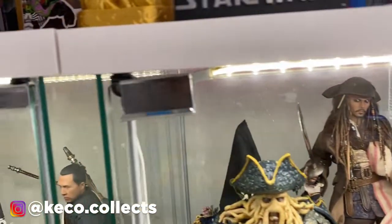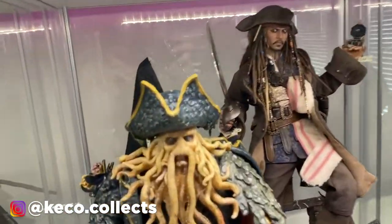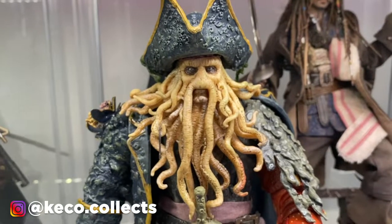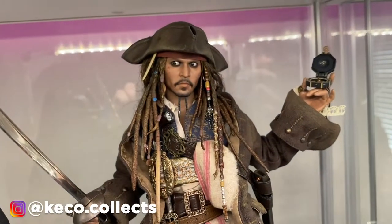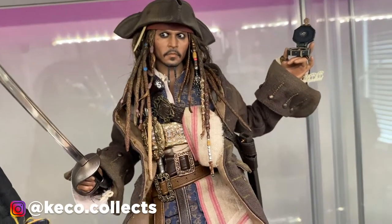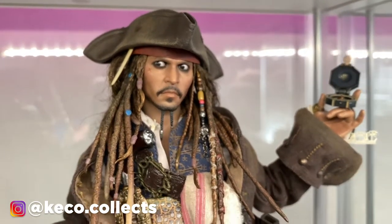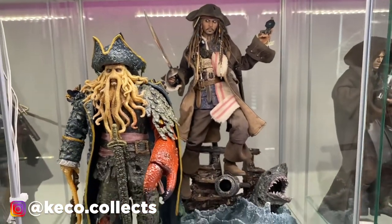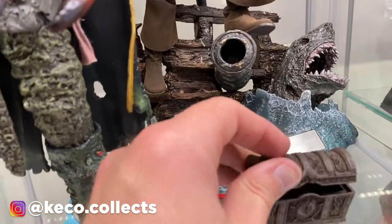Let's flip over to the Pirates shelf. We have a knockoff of Davy Jones because the Hot Toys version is really expensive, and then the DX15 Johnny Depp Jack Sparrow from Stranger Tides. That is one of the best head sculpts you will find — and you can move the eyes on that one too. These two look fantastic together, look at that diorama base. And yes, the heart of Davy Jones is inside if you're wondering.